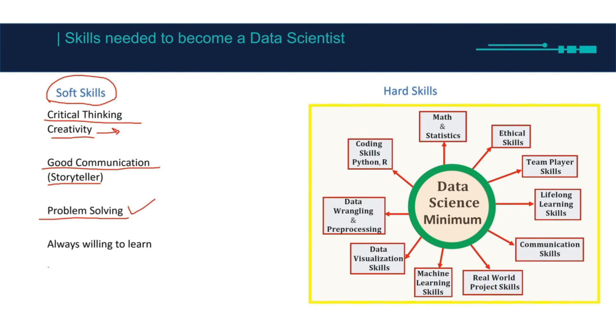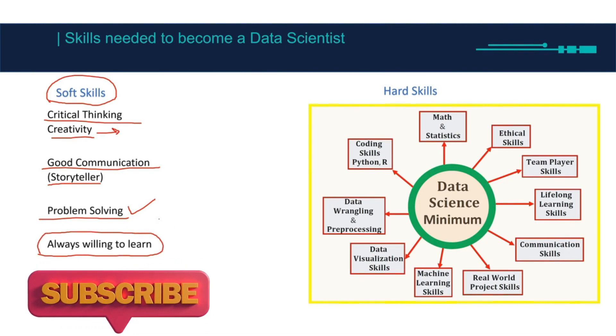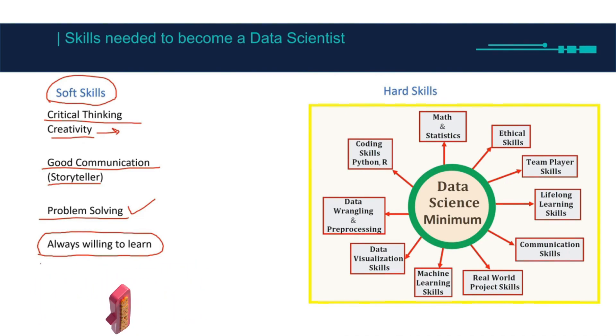Problem solving — as I said, your job is going to be solving problems most of the time. You will also always be willing to learn, because there is always something new — new software, new packages, new methods like big data, Kubernetes, IoT, and things like this.